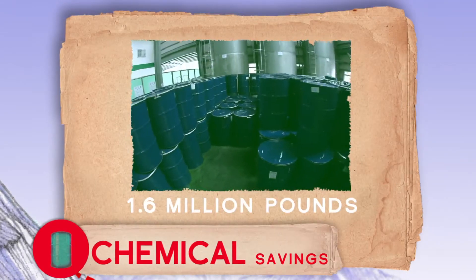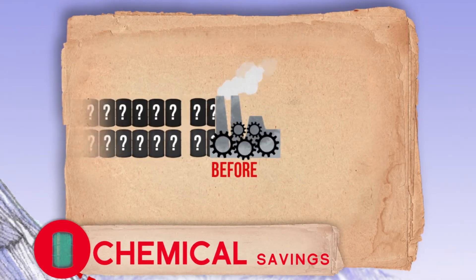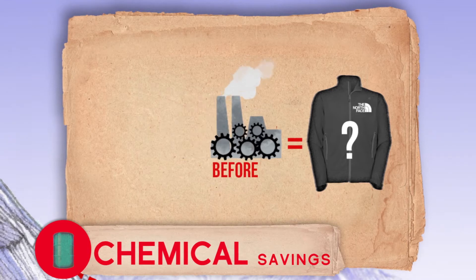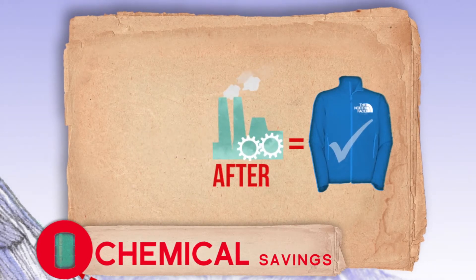We have reduced our chemical use by 1.6 million pounds — enough to fill 5,933 barrels. BlueSign helps us eliminate environmental impacts by preventing the use of hazardous chemicals, increasing efficiency to use less chemicals overall, and creating safer working conditions. This ultimately leads to more responsible products for the environment and for our customers.